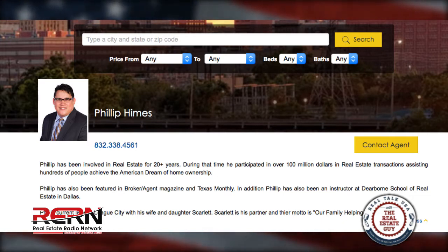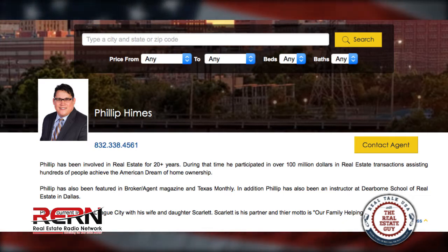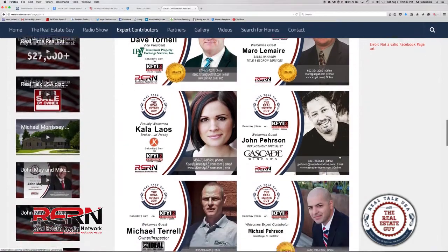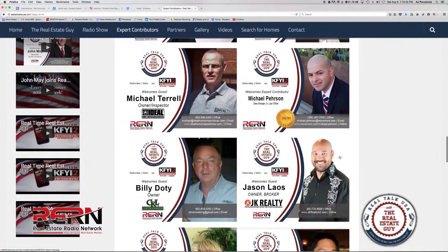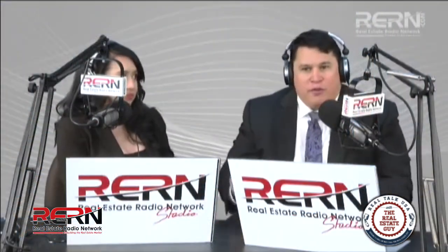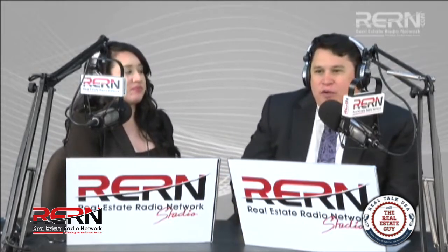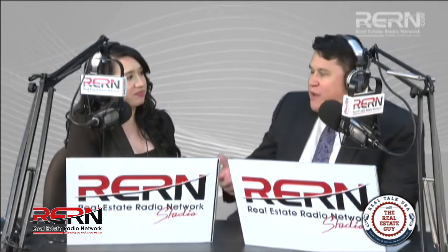Chris: And what's the phone number for you there in Texas? Phil: It's 832-338-4561. Chris: We'll have this up on our website at realtalkradiosa.com. After the show, you can jump on there, read all about Phil and what he has to offer our listeners — those that want to relocate to the Texas area. Hey Phil, I want to thank you for being on the show today. It was a privilege having you join us. We'll have all of Phil's information up on the website by the end of the show. Have a good day, Phil. Phil: Thanks a lot, Chris.